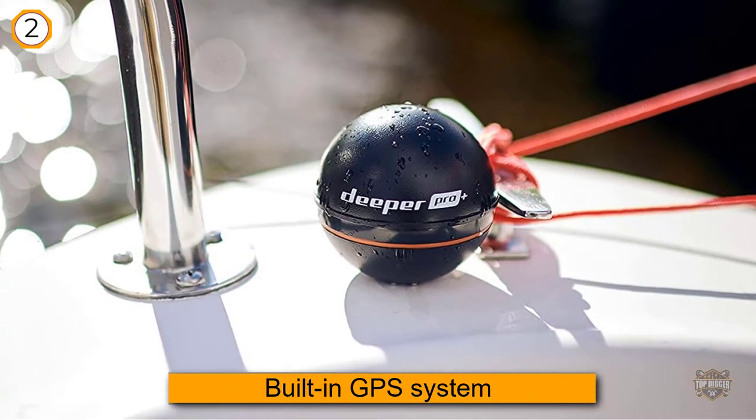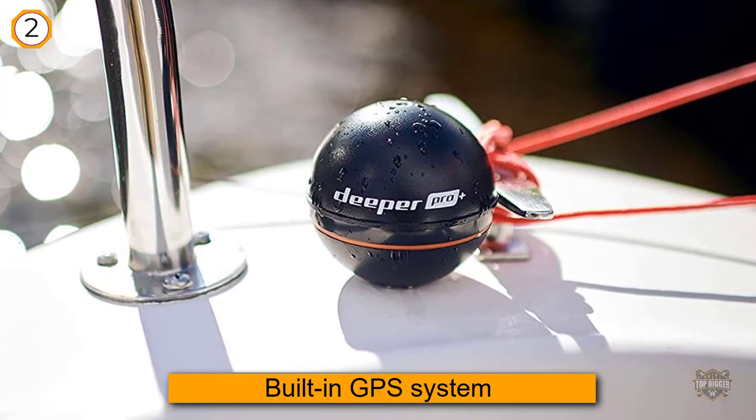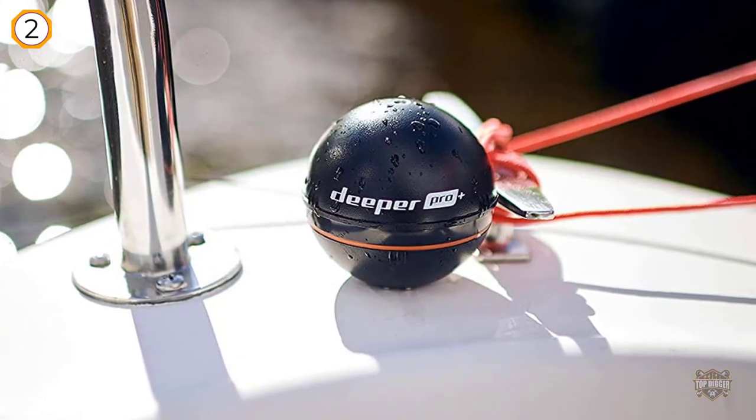Issuing 15 scans per second, you get a clear image of what's below the surface. The device doesn't just indicate how deep a spot is.